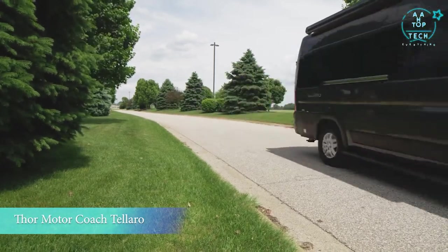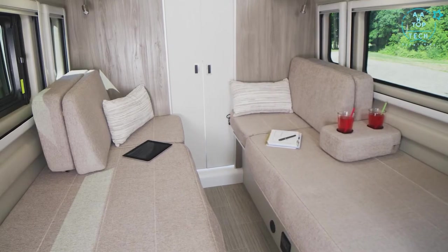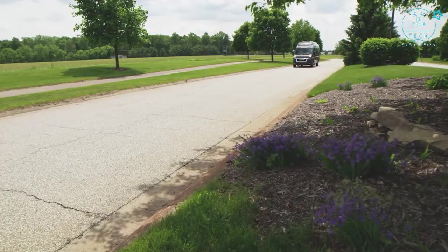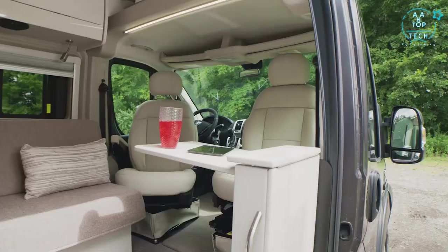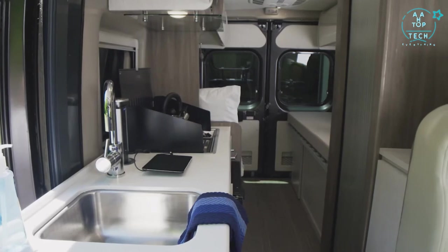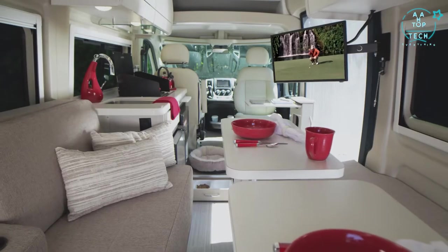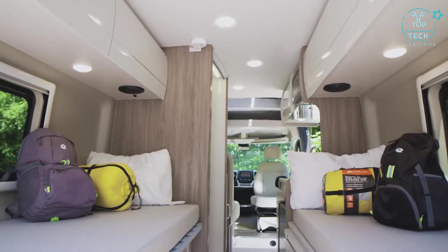With premium features, top-tier technology, and comfortable surroundings no matter where you happen to travel, in a 2021 Talaro from Thor Motor Coach, you'll always be home. The Talaro comes in three magnificent floor plans, each well thought out for an unforgettable traveling experience: the 20 LT, the 20 KT, and the 20 AT.